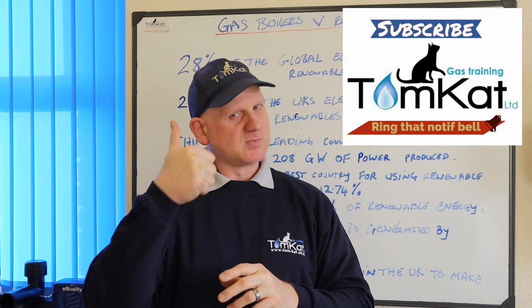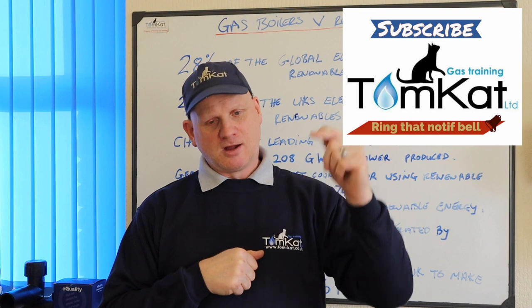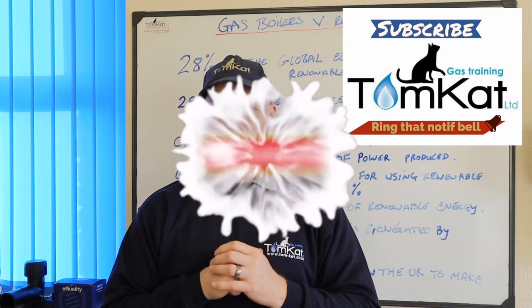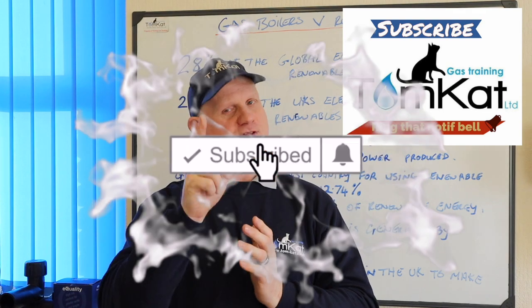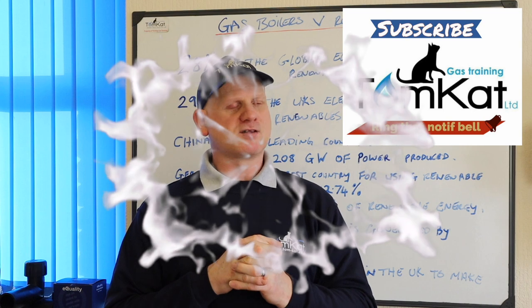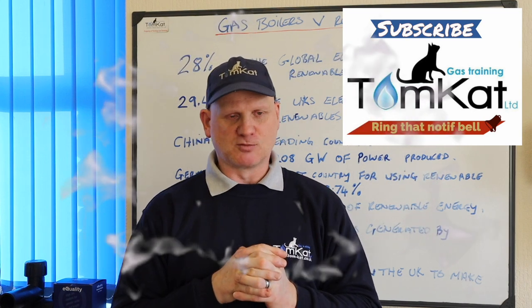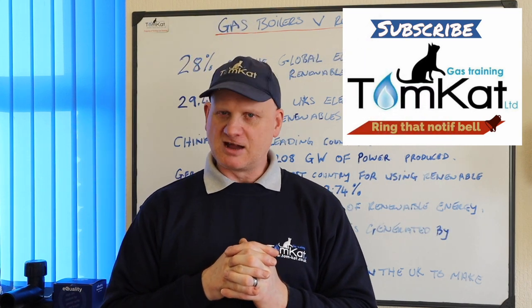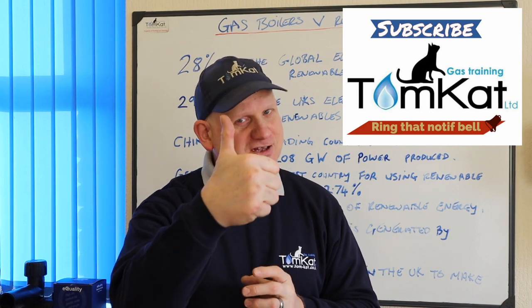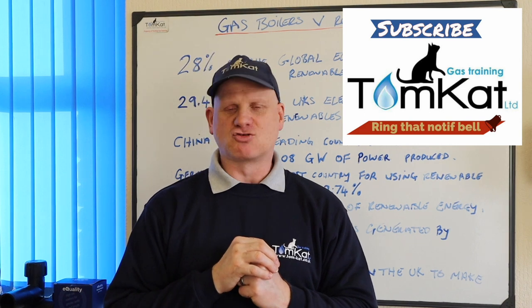If you've liked this video, give me a thumbs up or leave a constructive comment below. If you haven't subscribed to my channel, please do — it helps. Don't forget to hit the notification bell. I release videos mainly on Mondays and Wednesdays. Thanks for listening, thanks for watching, and I'll catch you on the next one. Cheers.